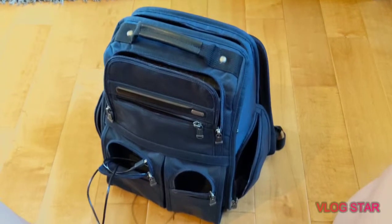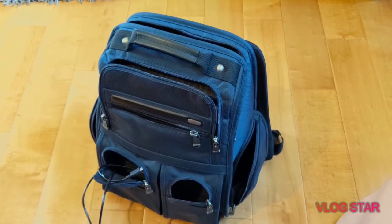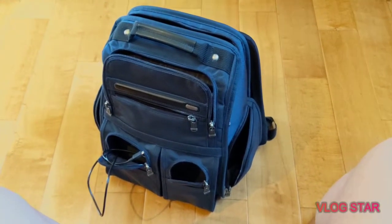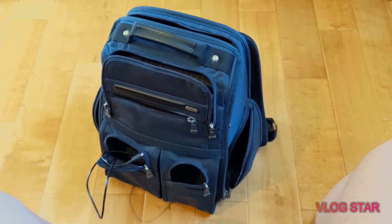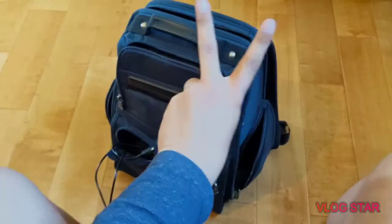Anyway guys, just a short little video on what's in my tech bag. I hope you enjoyed — make sure you like, comment, and subscribe. Maybe one day you guys can show me your tech bag too. That's it from me, it's Nick — I'll talk to you guys in the next one. Peace.